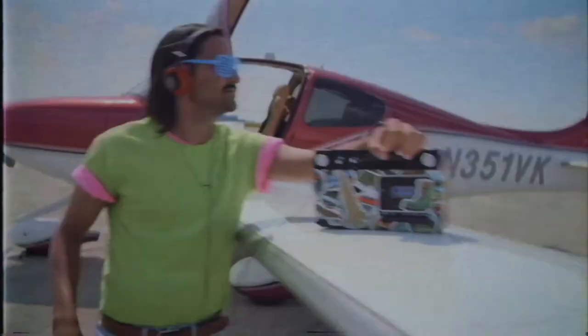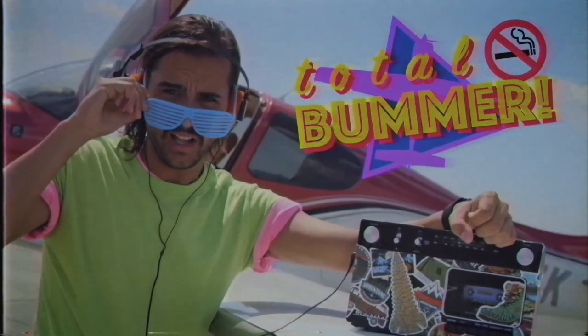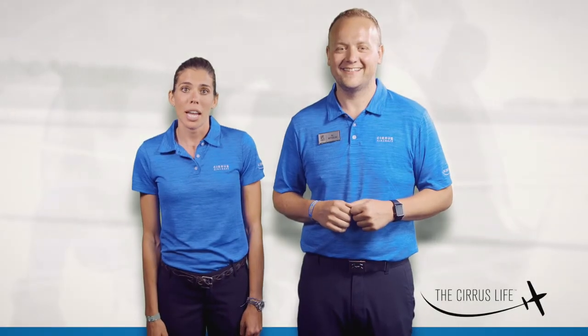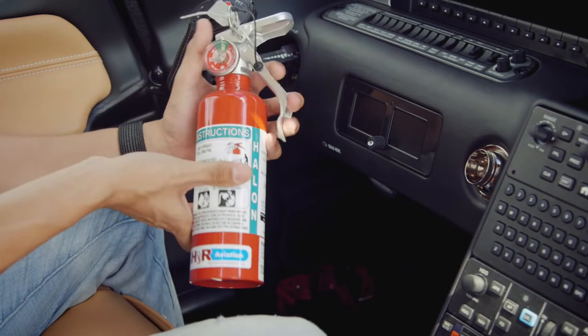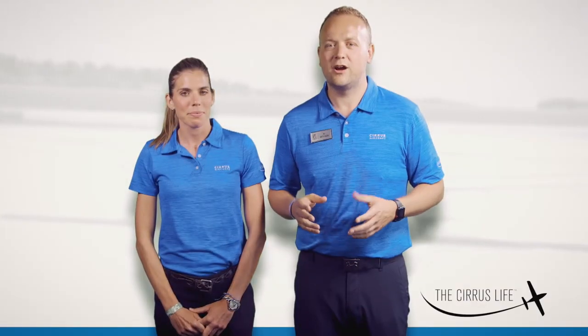Just like mix tapes and neon went out of style in the 80s, so did smoking on airplanes — there's absolutely no smoking on this flight. In the very rare case that smoke is ever present in the cabin, there's a fire extinguisher on the lower left wall next to your pilot's legs.